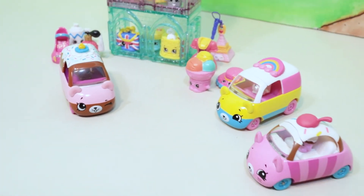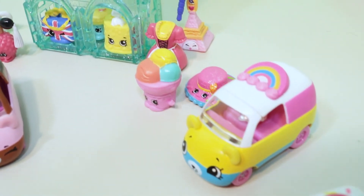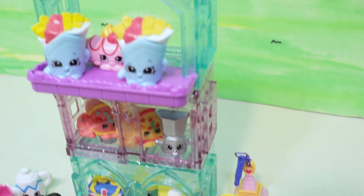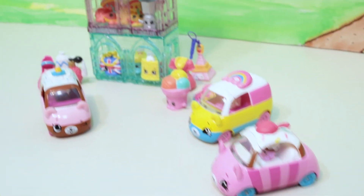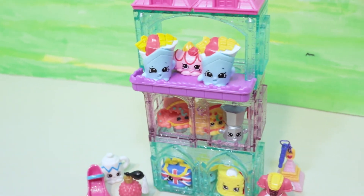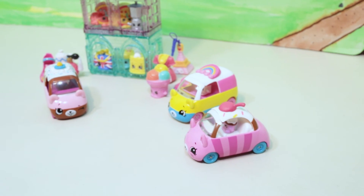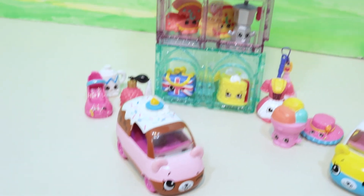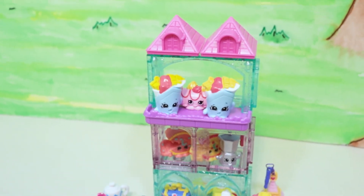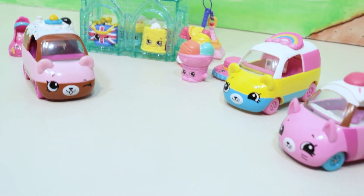Let me know what you thought of the Shopkins in the comments — which one was your favorite? I think I like Pepperoni and Pepperoni because I love pizza! I really like the Cutie Cars too — they're really well made and really fun. These girls are going to have to race in their tiny little pool cars. Catch you on the next episode — thanks for watching, bye!